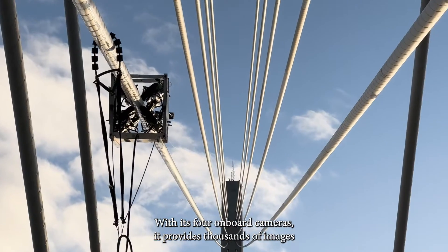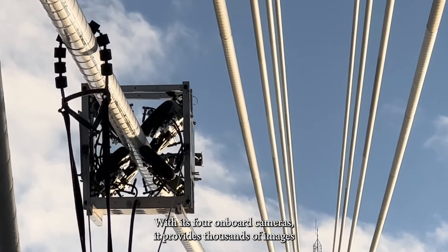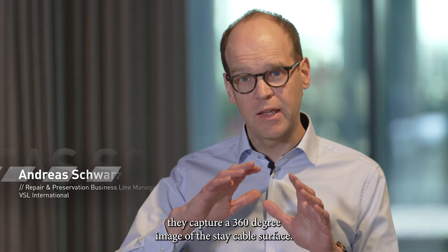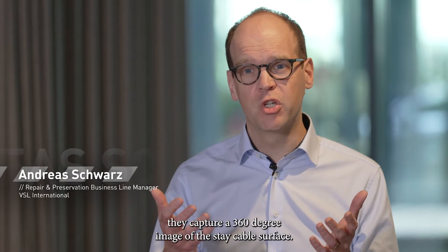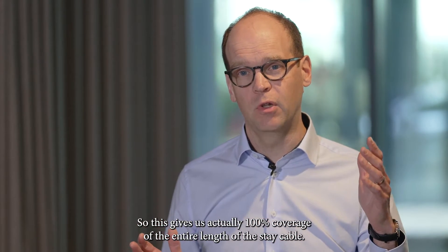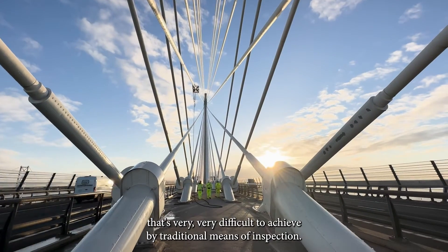With its four onboard cameras, it provides thousands of images of the stay cables for a sharp inspection. While traveling up and down, they capture a 360-degree image of the stay cable surface, giving us 100% coverage of the entire length of the stay cable.